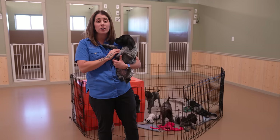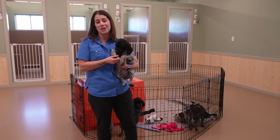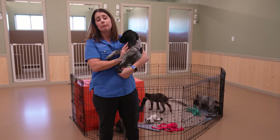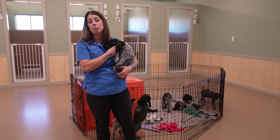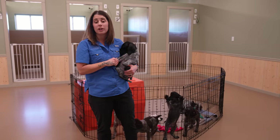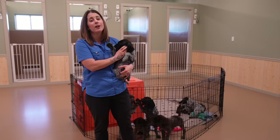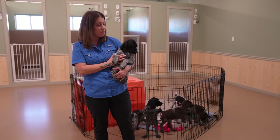Trust your breeder and decide on the puppy based on their recommendations and information. Typically people are picking puppies based on some pictures or coming out and playing with the puppies one morning or afternoon, then making a decision. But your breeder has just spent the last eight weeks with those puppies getting to know them very, very well. So take their recommendations into consideration when making your choice.